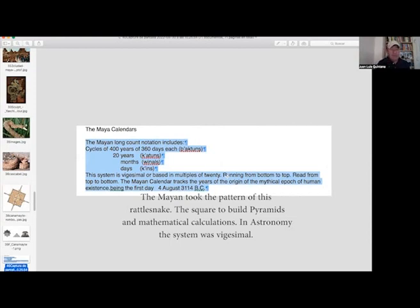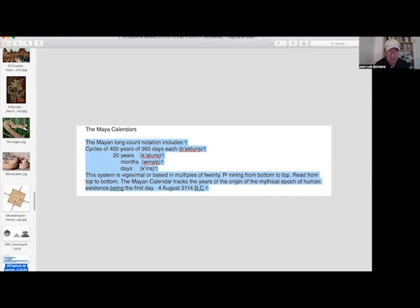The Mayan calendar was very important. They had 400-year cycles — every year was 360 days. These 400 years were called baktuns, 20-year periods called katuns, a month called uinals, and a day called kins.